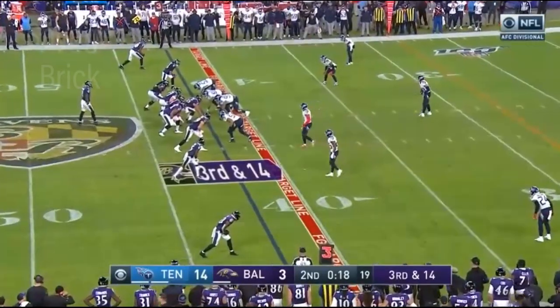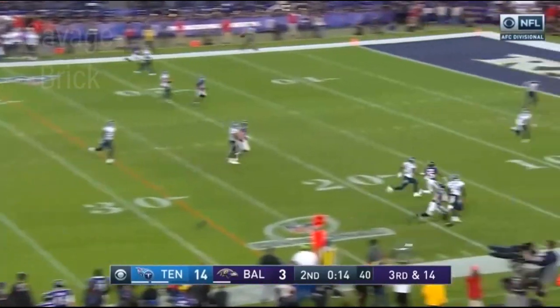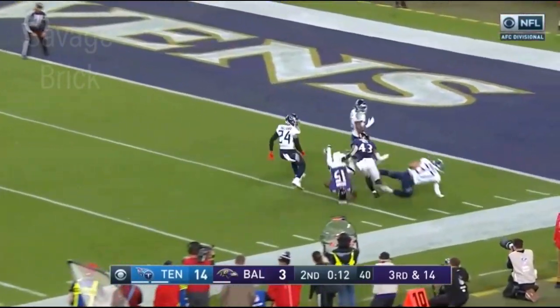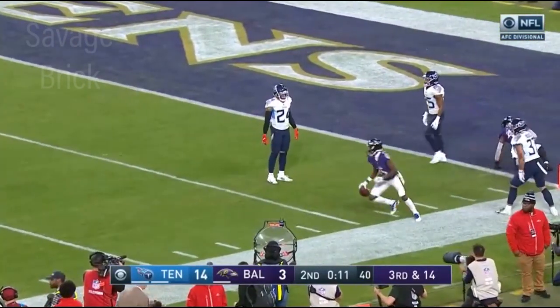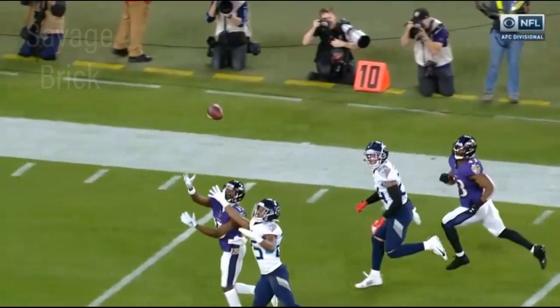They're looking at a 60-yard field goal. Third and 14, Jackson — fires it out into a crowd.